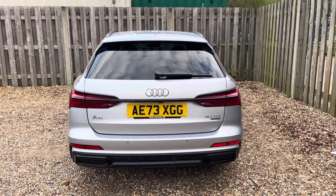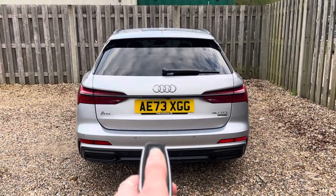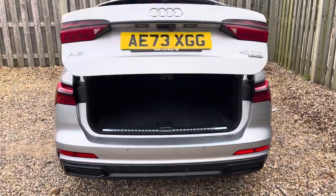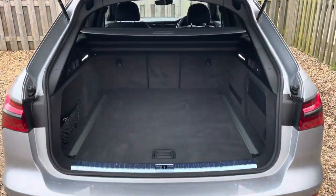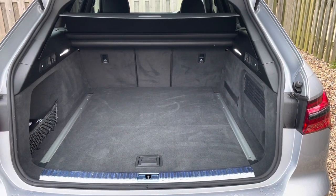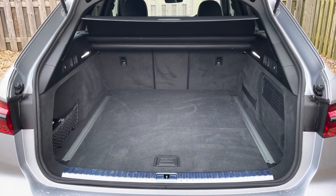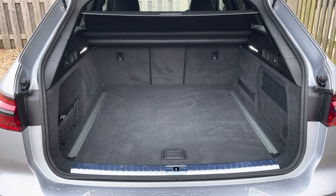The vehicle's estate shape ensures that the A6 Avant is extremely practical, with a versatile boot space making it perfect for every adventure. The vehicle's power operated tailgate ensures that the boot is super easy to open and close, and provides a spacious 565 litre luggage compartment capacity. Your rear seats can also be folded down to expand the boot space even more when necessary.